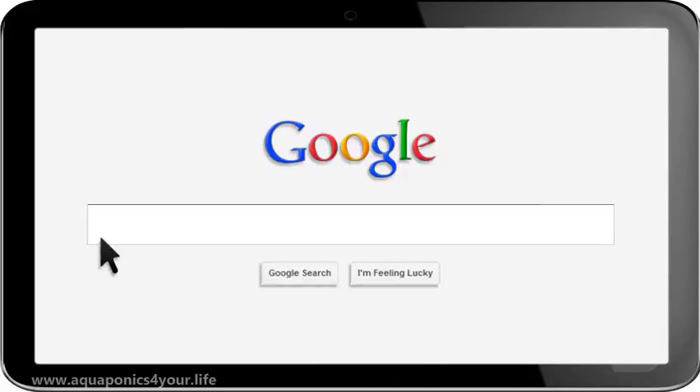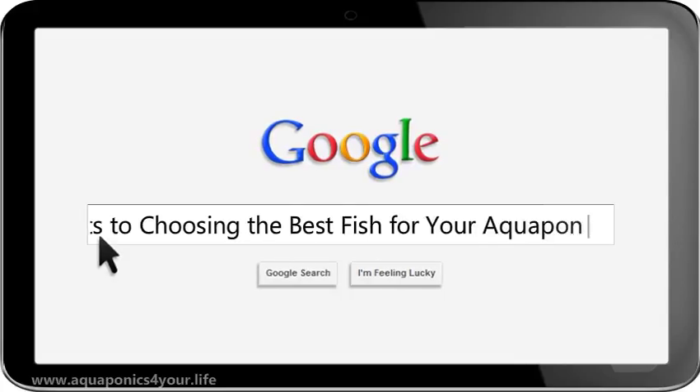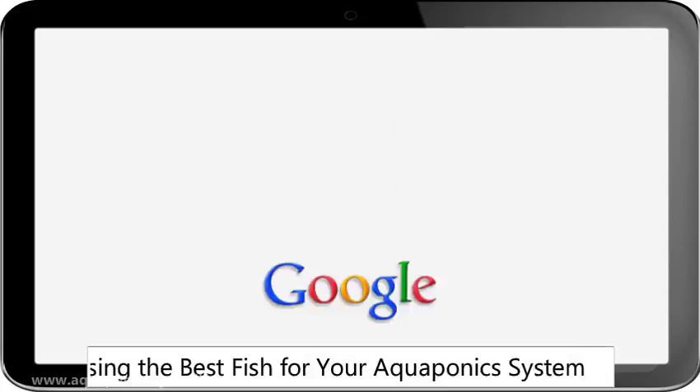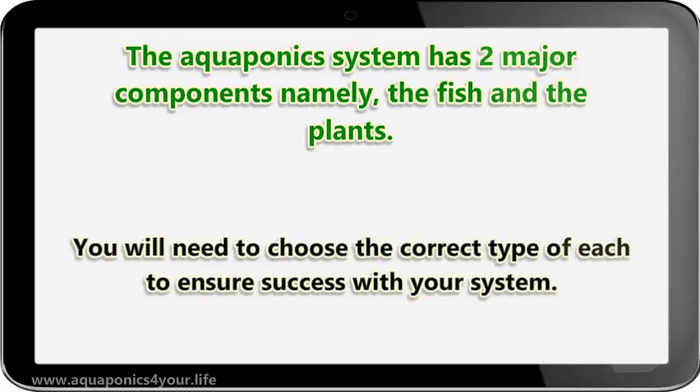Hi! Let's talk about secrets to choosing the best fish for your aquaponics system. The aquaponics system has two major components, namely the fish and the plants. You will need to choose the correct type of each to ensure success with your system.